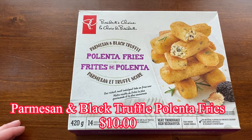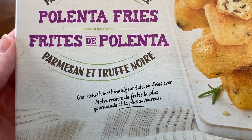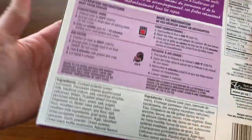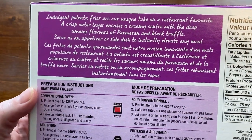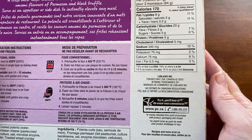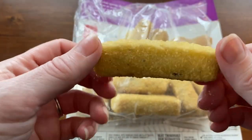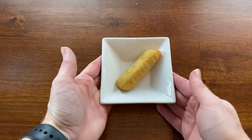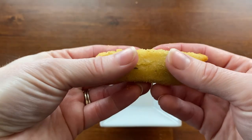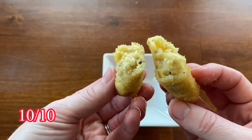These are the parmesan black truffle polenta fries. They cost $10 and there are 14 sticks in every 420-gram package — 170 calories for three pieces. The box says these indulgent polenta fries are a unique take on a restaurant favorite: the outside is crispy and the inside is creamy with umami flavors. They can be served as a side or appetizer and cooked in the oven or air fryer. I thought these were very delicious — exactly as advertised. The outside was crispy and the inside was creamy and almost cheese-like. As someone who doesn't like truffle, I didn't find the truffle flavor overpowering at all. I'm giving these a 10 out of 10.